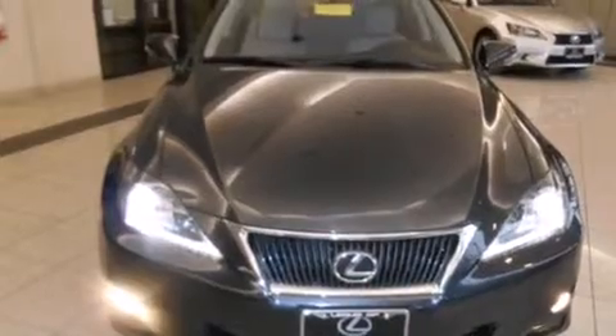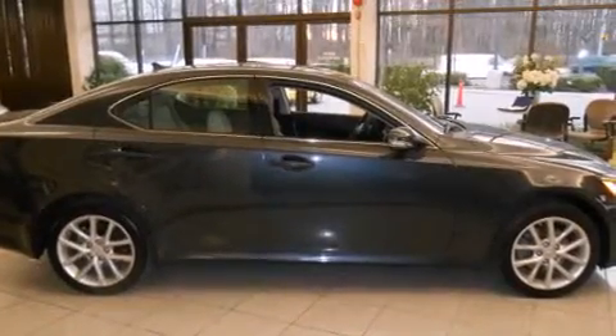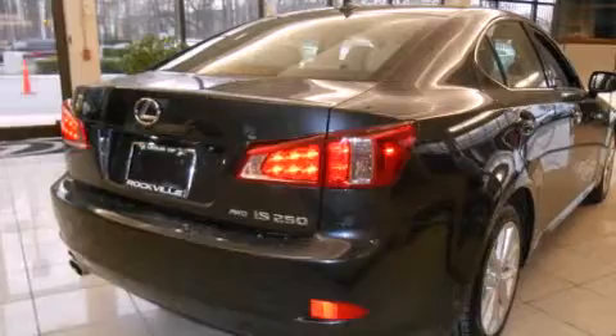Features include a power moonroof, heated seats, cruise control, a CD player, front side impact airbags, air conditioning with automatic climate control, an auto-dimming rearview mirror, a home link feature, and a rear window defroster. This vehicle has fewer than 40,000 miles on the odometer.